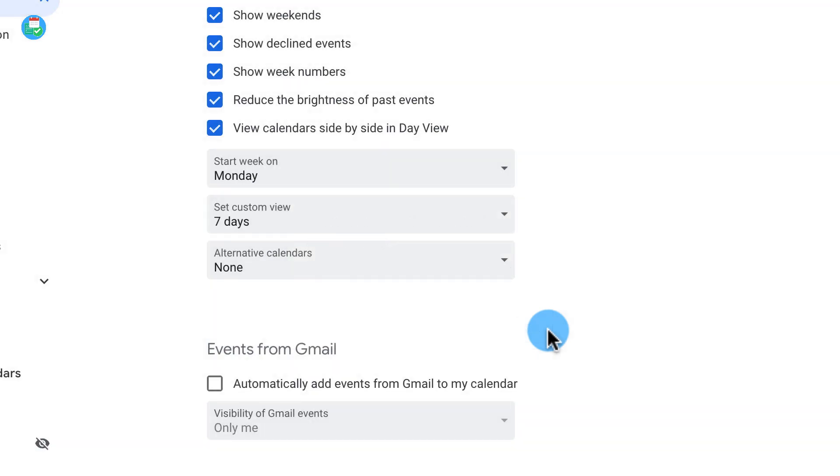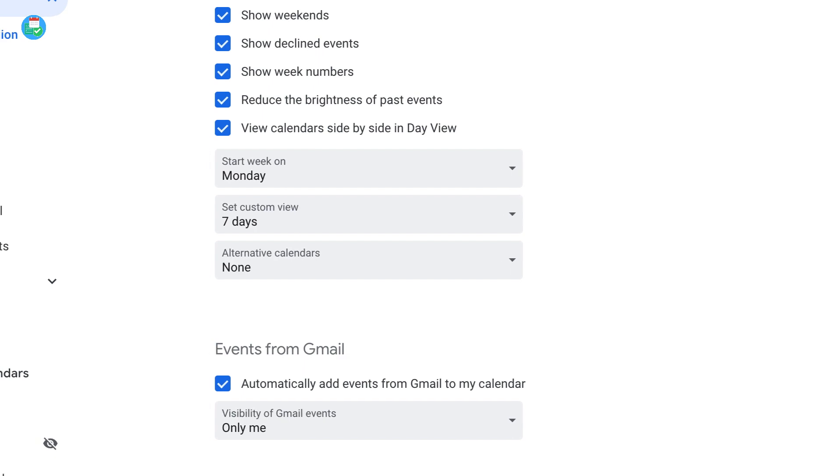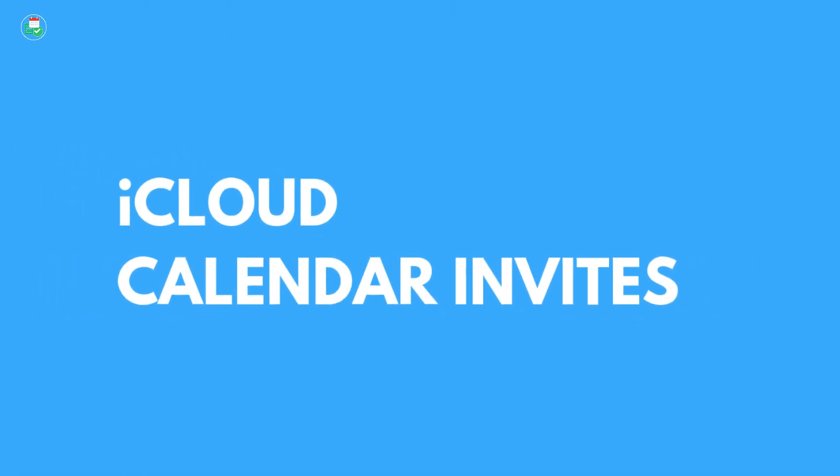From here you need to dismiss the warning that shows you'll no longer see events automatically added from your email, and just click OK on that. So that should all be solved now if you're using Google Calendar.